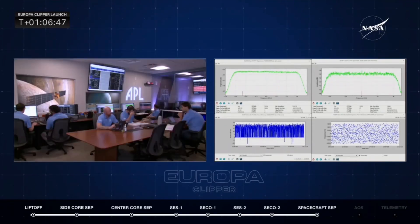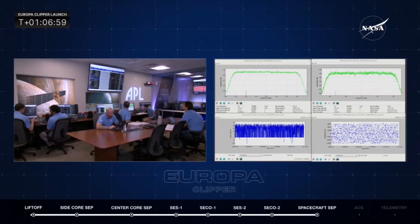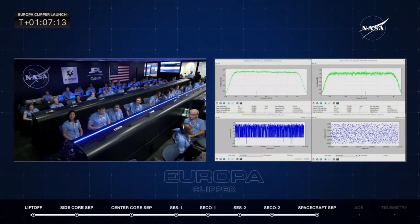Also, a partner in this mission is the Applied Physics Laboratory — their team is on console as well. We're continuing to monitor that.